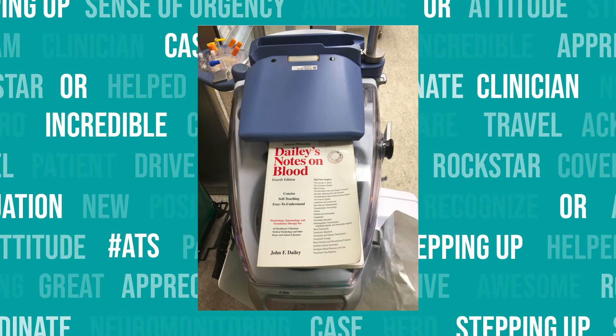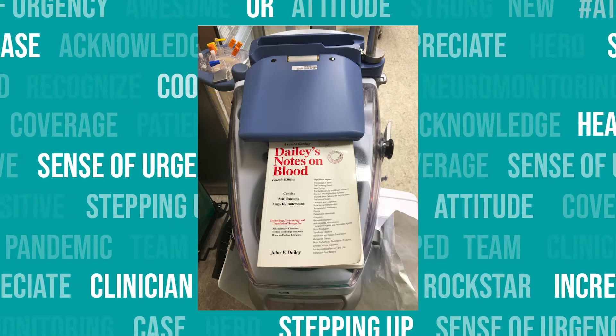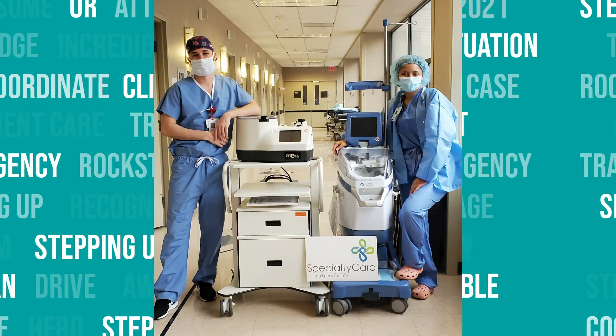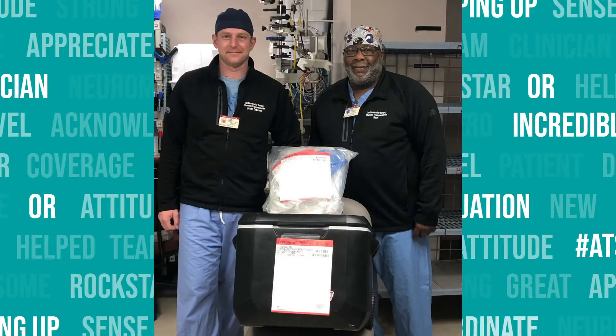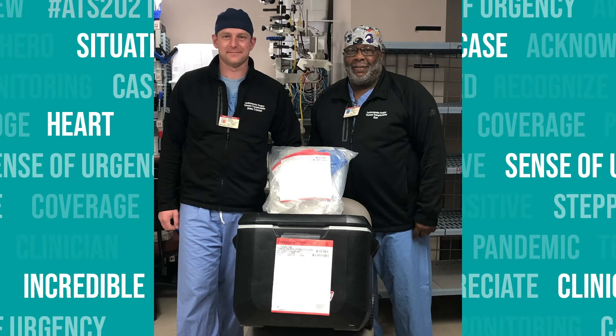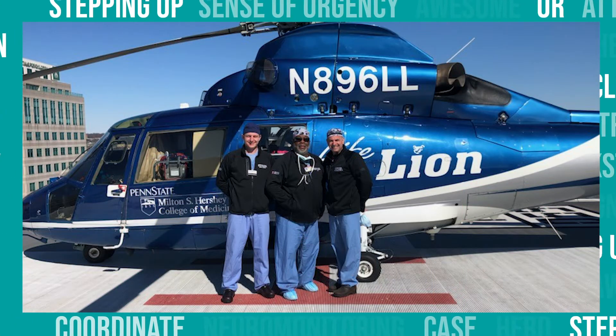The specialty care auto transfusion program is designed to boost a hospital's blood management program by recycling the patient's own blood. Hospitals can save a significant amount of money every year by avoiding blood transfusions. It is easy to set up and portable. It also minimizes diseases and avoids the negative outcomes that come from pre-donated blood and standard donor blood transfusion.